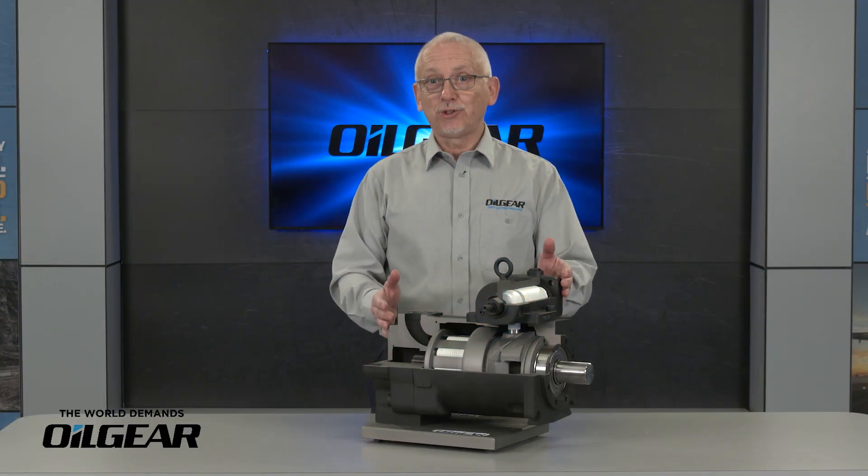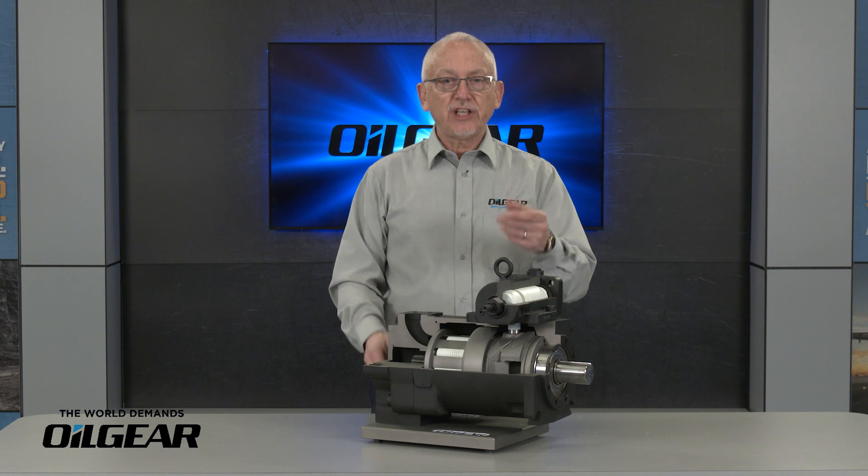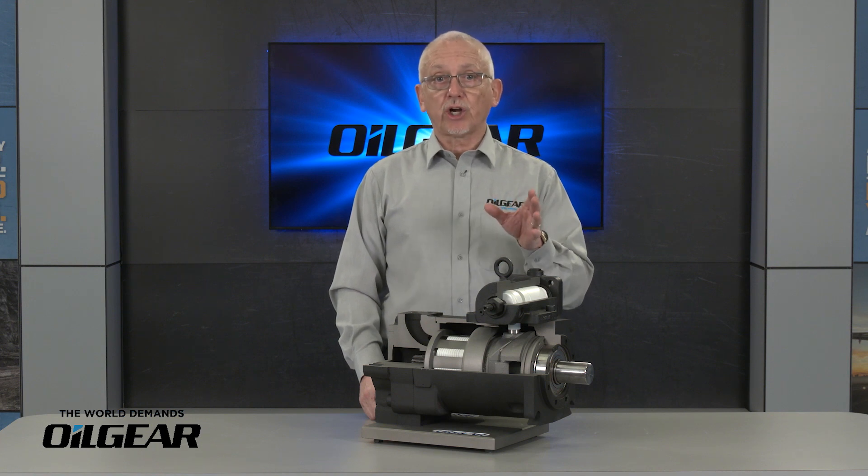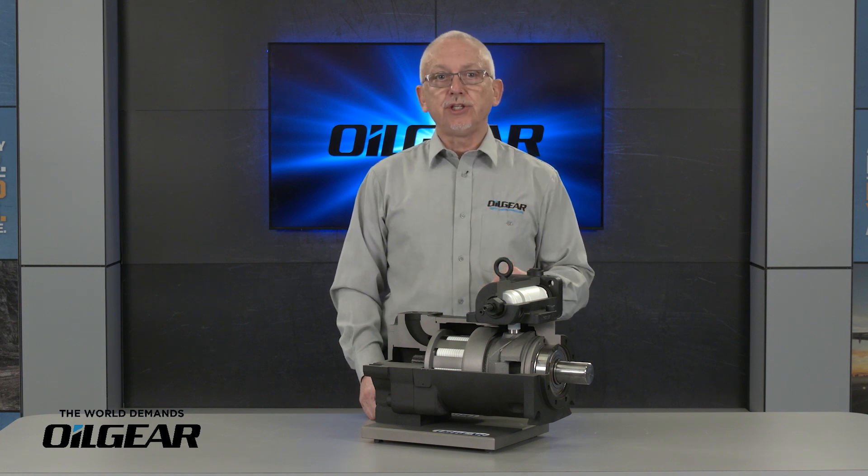Hi, I'm Scott Myers, territory manager for the Oil Gear Company. Thanks for joining me. I want to introduce you to the most robust and fastest responding hydraulic axial piston pump on the market today, the Oil Gear PVG series.